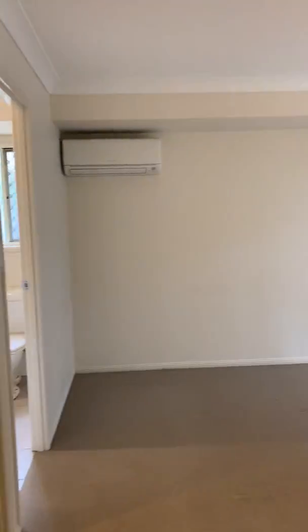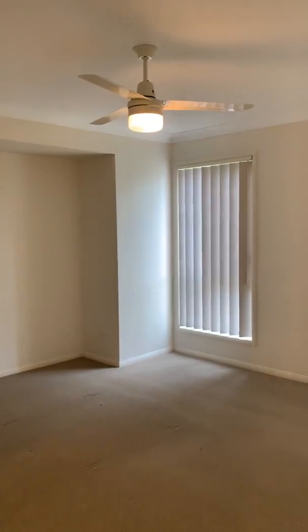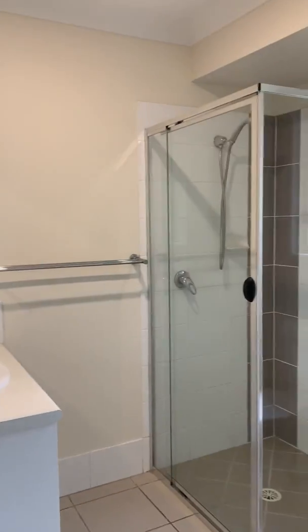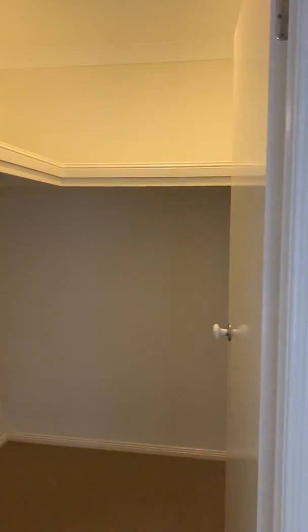The master bedroom, including a split system air conditioner, is located at the front of the property with your own private ensuite and large walk-in robe.